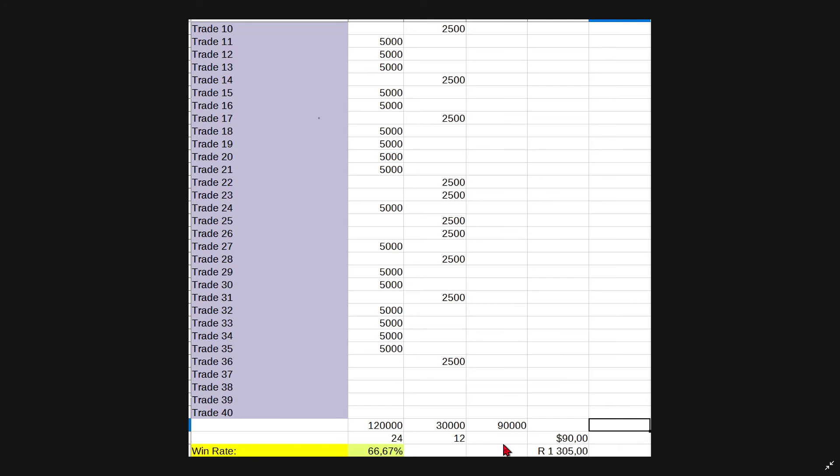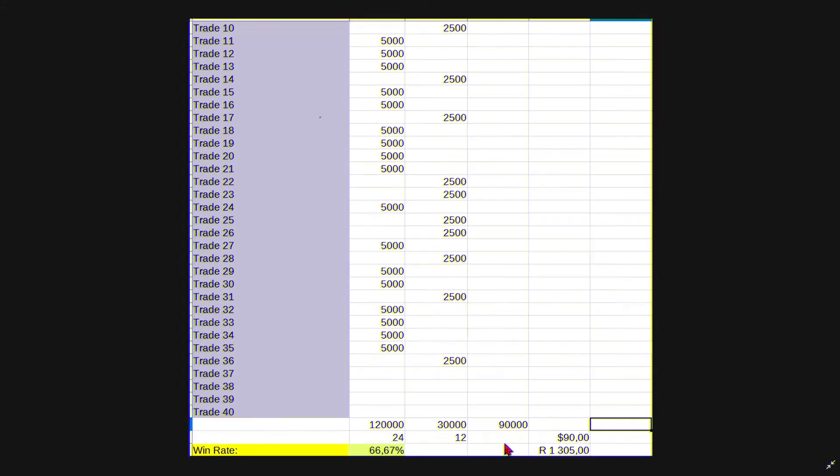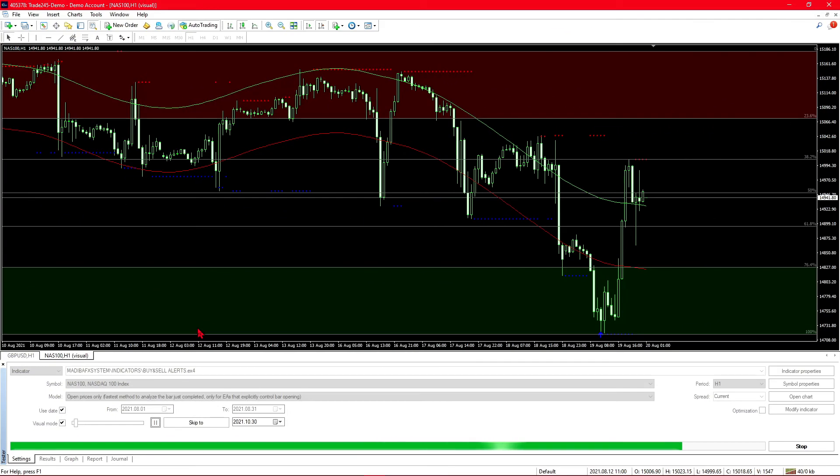This is around double the profit that we would have made using the three confirmations suggested by the creator. The win rate is still lower than 80%, but with the increased number of trades we were able to get a higher profit. If you want to improve on this profit — this is only on a lot size of 0.01 — you can use 0.05 or 0.1 and earn five or ten times as much. For larger accounts, all you need to do is scale your lot sizes to your account size.